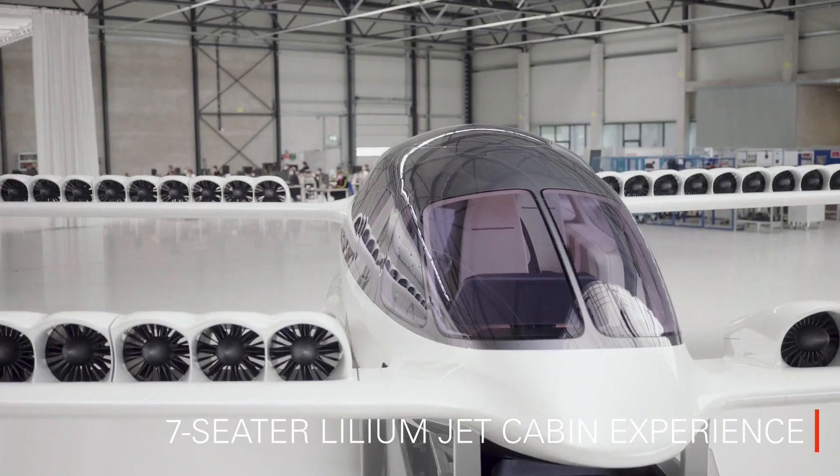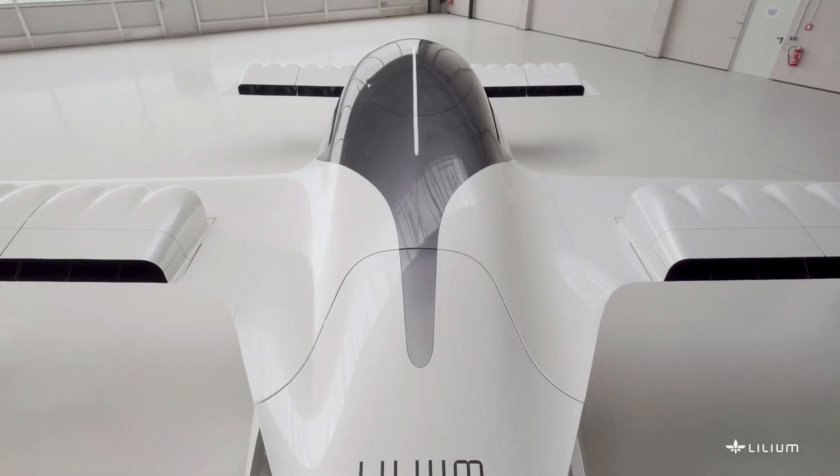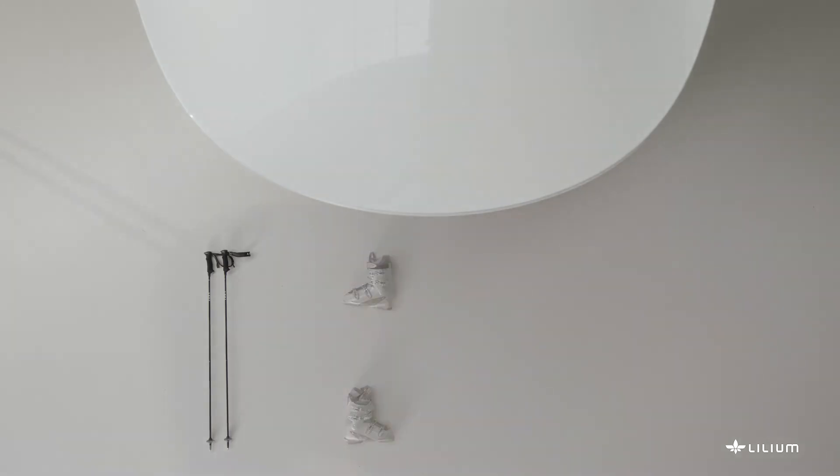Lilium Jet is a two-seat lightweight all-electric vertical take-off and landing eVTOL commuter aircraft being developed by Lilium Aviation, based in Munich, Germany.